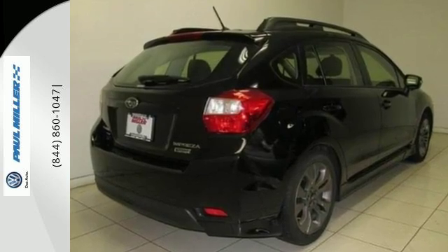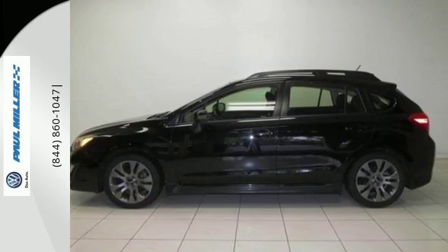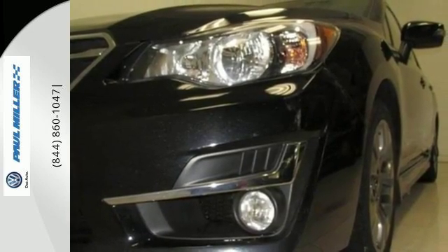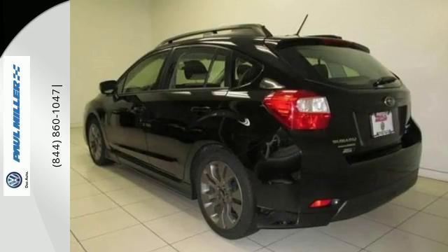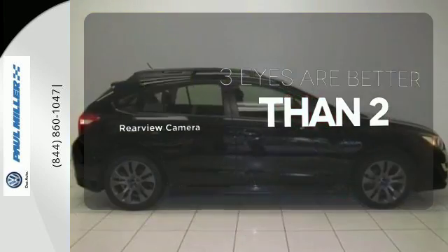It has symmetrical all-wheel drive and vehicle dynamic control for additional security on any road. It also includes a rear-view camera, Subaru Starlink, Bluetooth connectivity, and remote keyless entry. The back-up camera gives you a clear picture of what's behind you.